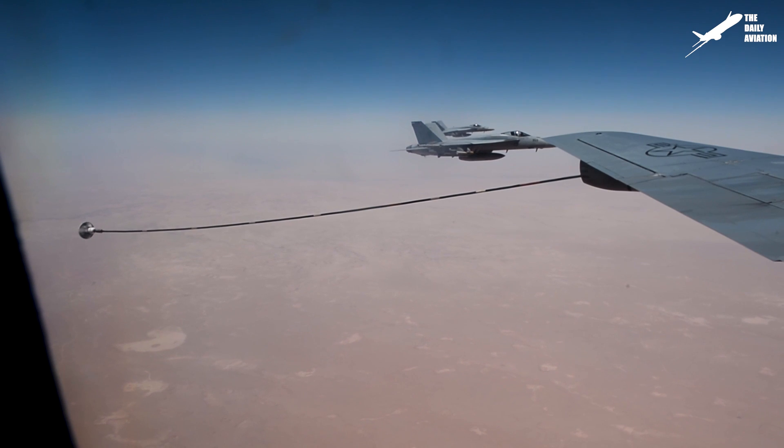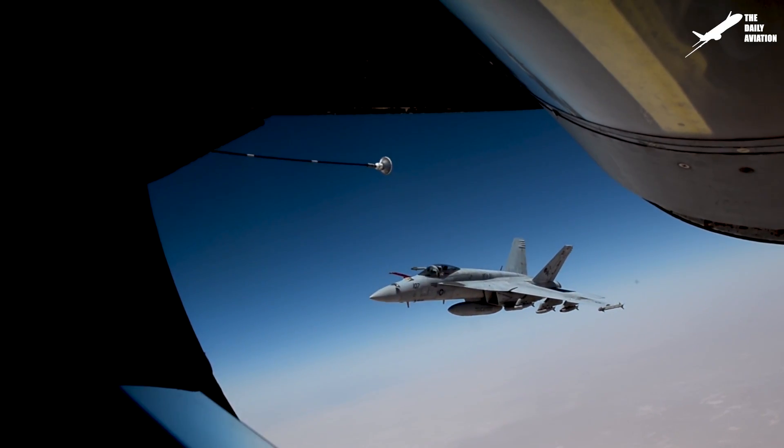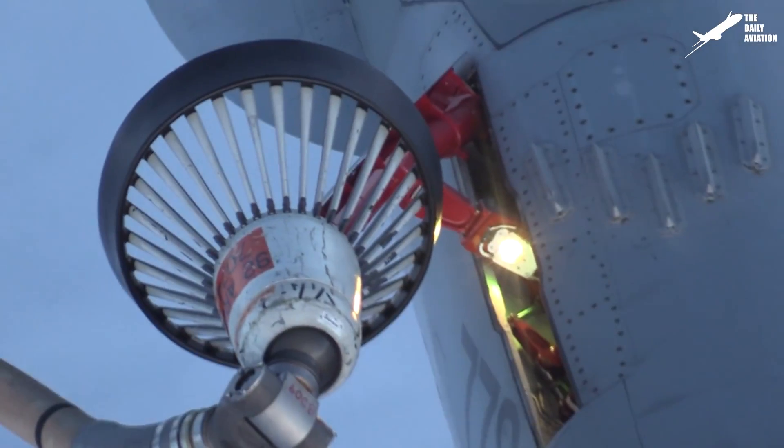U.S. Marine and U.S. Navy aircraft use a different method known as the probe and drogue. The drogue, also known as a basket, is shaped like a shuttlecock and is attached to a flexible hose that trails from the aircraft's rear.